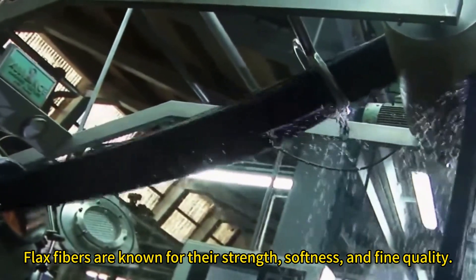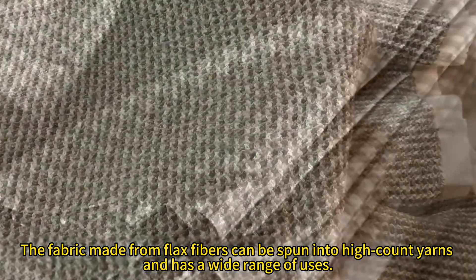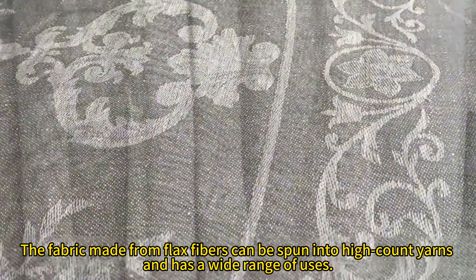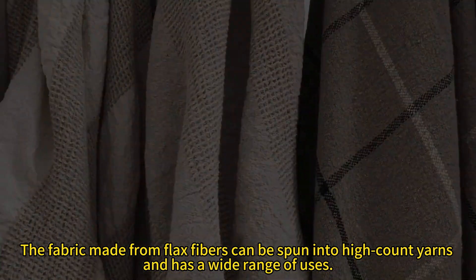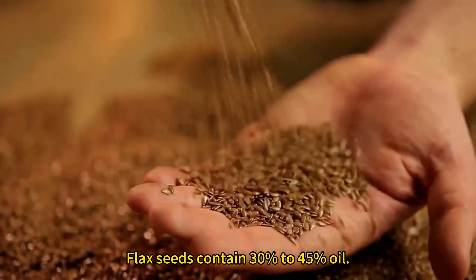Flax fibers are known for their strength, softness, and fine quality. The fabric made from flax fibers can be spun into high-count yarns and has a wide range of uses. Flax seeds contain 30% to 45% oil.